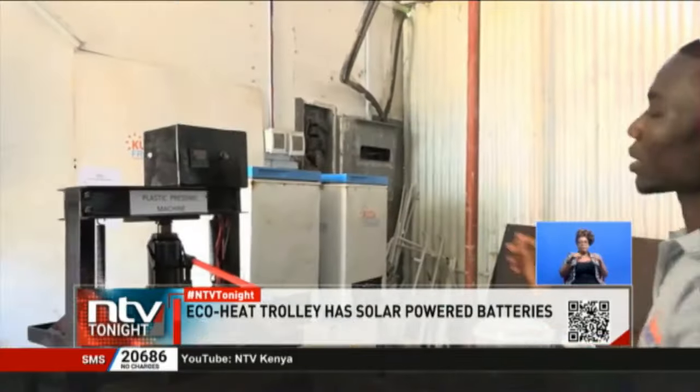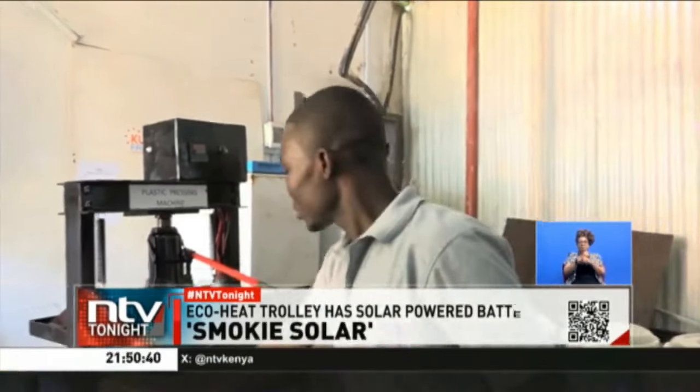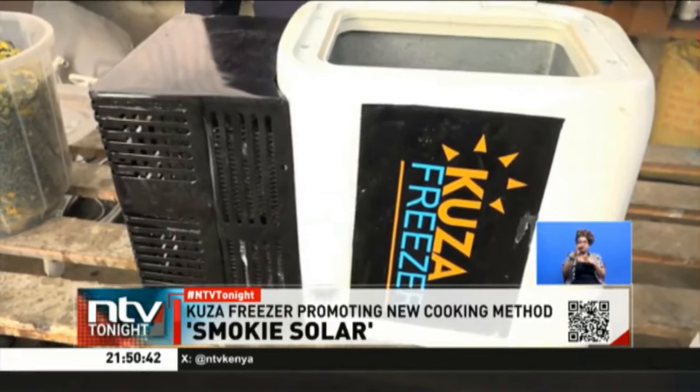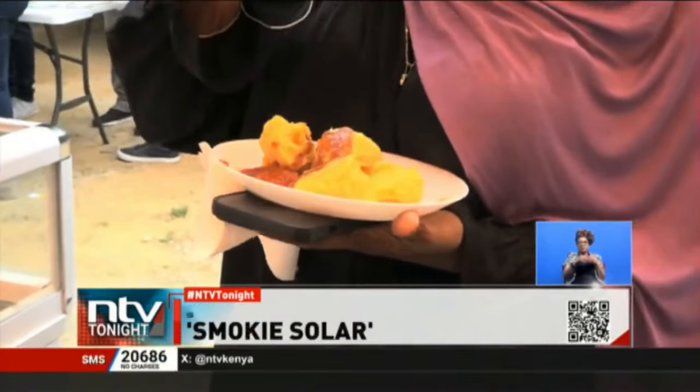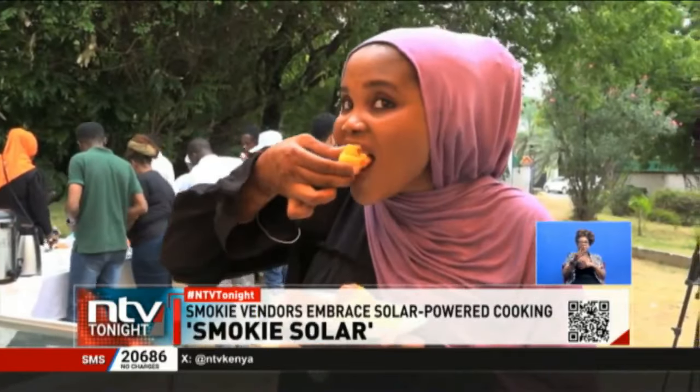Apart from the trolleys, he also makes eco-heat freezers using 80% locally manufactured materials, including plastics. Fatima Bugu, NTV, Mombasa.